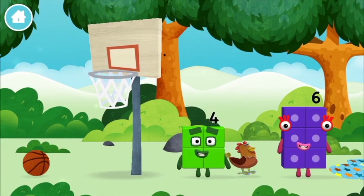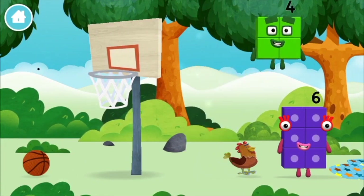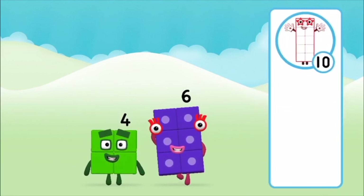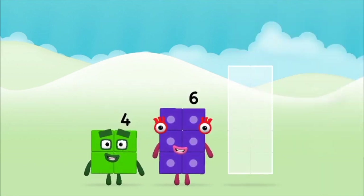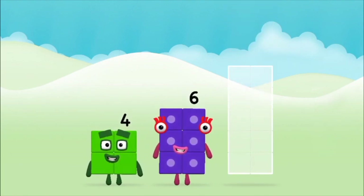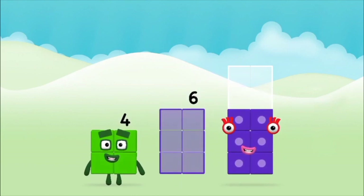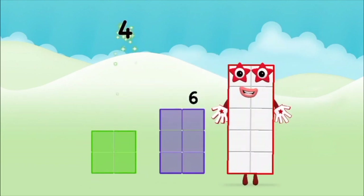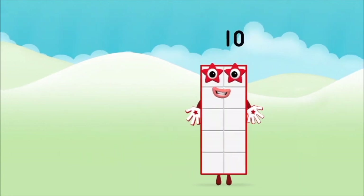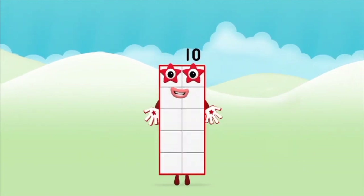Which number block did you find? What number block can you make by adding these two together? That's the correct answer. Add the number blocks together. Six, six, four, four plus six equals ten. Well done! You made number block ten.